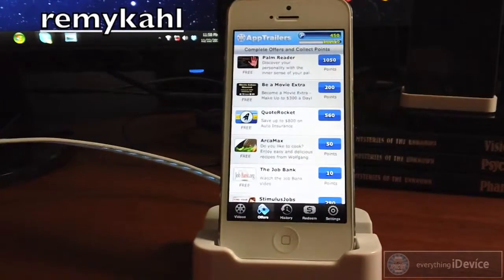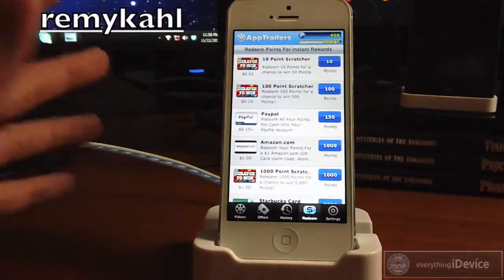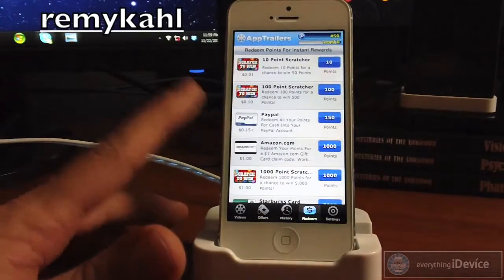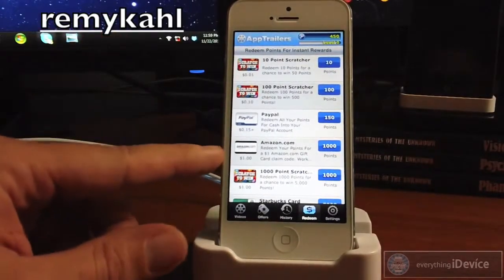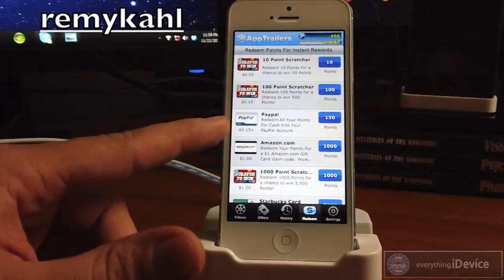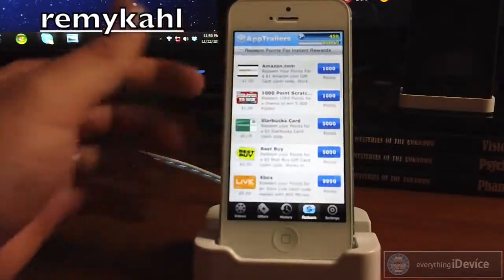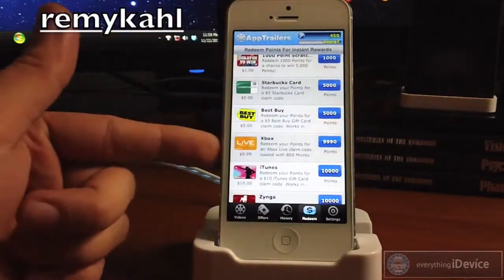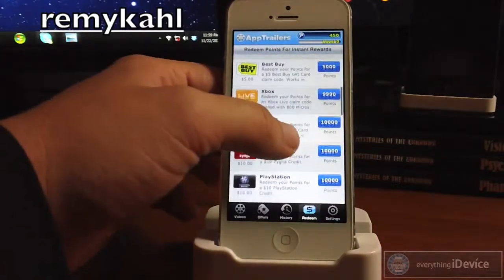The best part of this application is the gift cards that you get for free by redeeming your points. So let's go ahead and go to Redeem. It starts out with the smaller stuff on top — for 150 points you can add 15 cents into your PayPal account. So if you have thousands of points, that can add up to quite a bit of money. You can also get a dollar Amazon gift card. These aren't one-time use only — you can use these multiple times, so I could redeem the PayPal 15 cents one probably hundreds of times. For 5,000 points you get a $5 Starbucks card or a $5 Best Buy card.